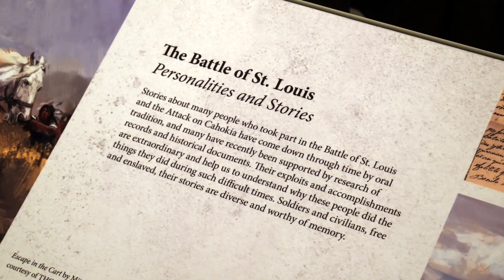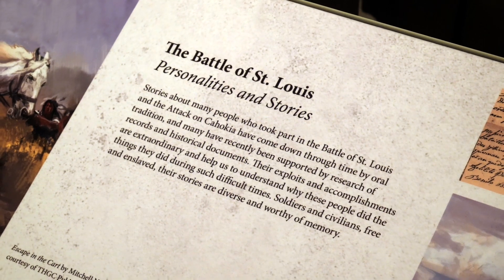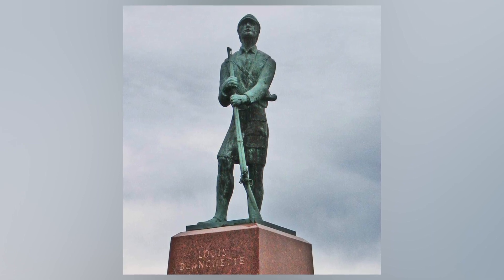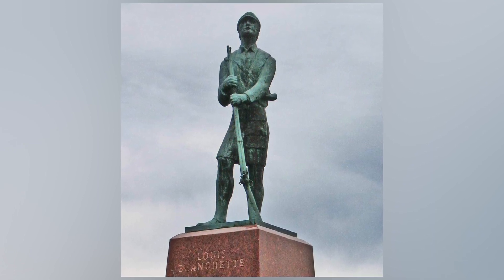In the 18th century, St. Louis and St. Charles were really closely connected. People such as Louis Blanchet, a French-Canadian man who founded St. Charles, he was at the Battle of St. Louis.